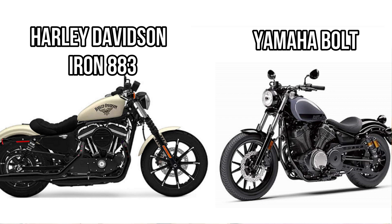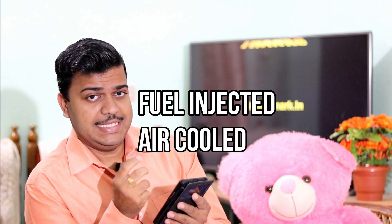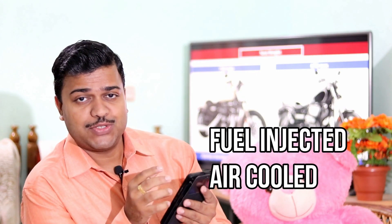Good morning guys, welcome to another episode. In this episode we will see the difference between Yamaha Bolt and Iron 883. Both are highly popular and come under the cruising category segment. In terms of reliability, definitely Yamaha Bolt dominates. Both are fuel injected and have an air-cooled engine.